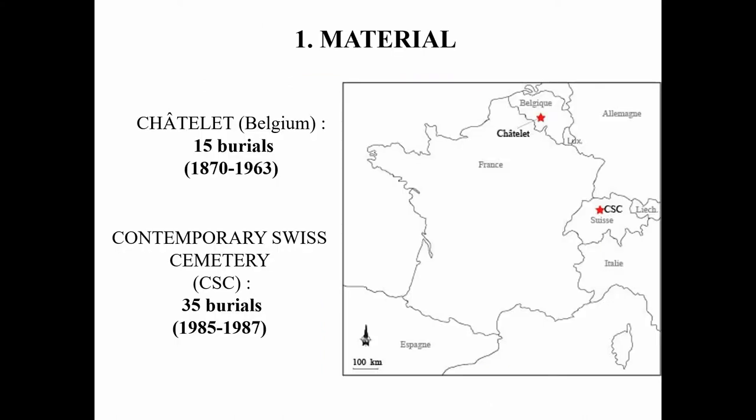I studied 50 burials from the 19th and 20th century from two sites: Châtelet in Belgium, with 15 burials realized between 1870 and 1963, and 35 individuals from exhumations from a contemporary Swiss cemetery. In both cases, I worked on the photographic documentation produced during the exhumation. For Châtelet, several general and detailed photographs were taken, but at CSC we had only one general and non-zenithal photograph of the burial. The burials at CSC are more recent, realized between 1985 and 1987.